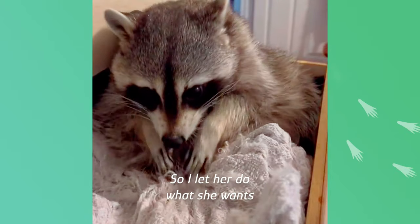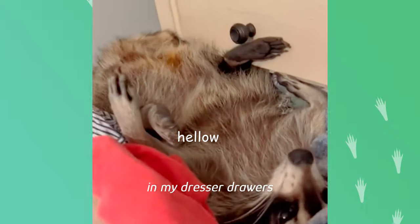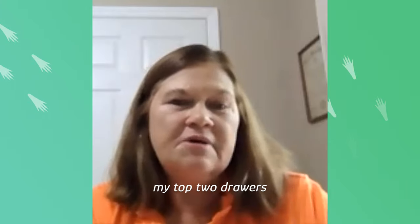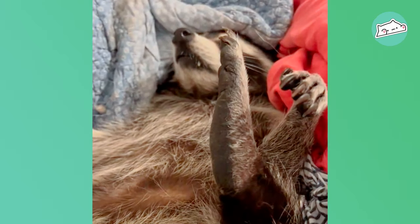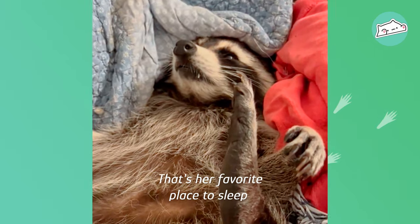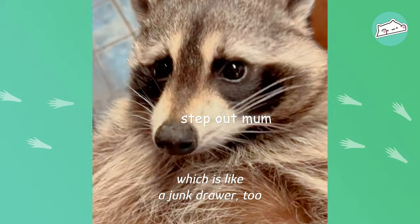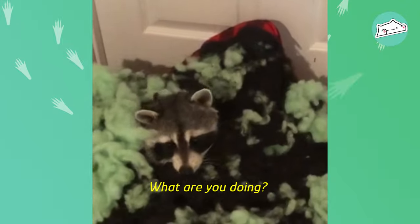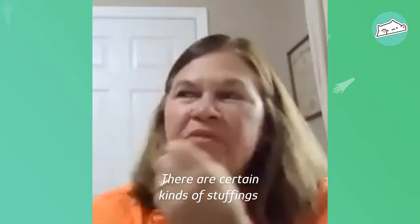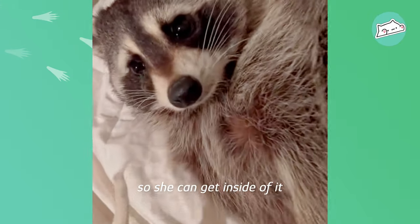So I let her do what she wants. I once found her in my dresser drawers, so I emptied out my top two drawers and filled them with rags and old clothes so she can shred to her heart's content — that's her favorite place to sleep. She's got a kitchen drawer which is like a junk drawer too. There's a certain kind of stuffing she's attracted to, so she likes to peel the fabric off dog beds so she can get inside of them.